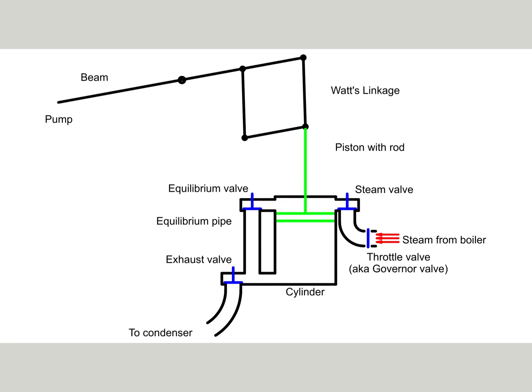In the first diagram we see the relevant parts with the engine at rest. The piston is in top dead center because the weight of the pump rod pulls the pump end of the beam down. The piston end of the beam is connected via Watt's linkage to the piston rod. Steam from the boiler is blocked by the throttle valve. In the next diagrams, three valves are acting: the steam valve, the equilibrium valve, and the exhaust valve.